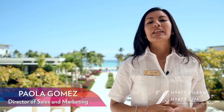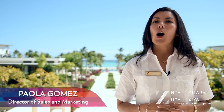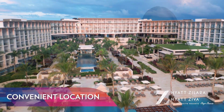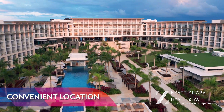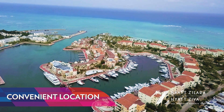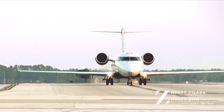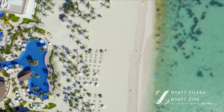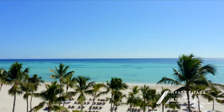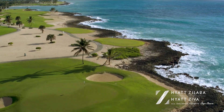My name is Paola Gomez, Director of Sales and Marketing, and it will be my pleasure to guide you through this virtual tour and share all the experiences that will make your next meetings and events a success. Our resort complex, comprised of adults only and all ages, is set on Juanillo Beach in the exclusive gated community of Cap Cana, just 15 minutes away from Punta Cana Airport — a true tropical paradise home to two miles of spectacular white sand beaches, a protected harbor marina, and an award-winning golf course.